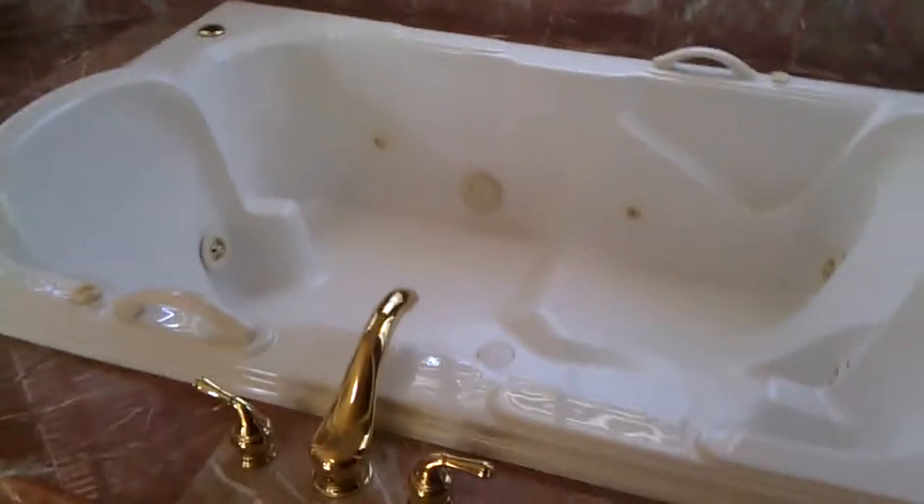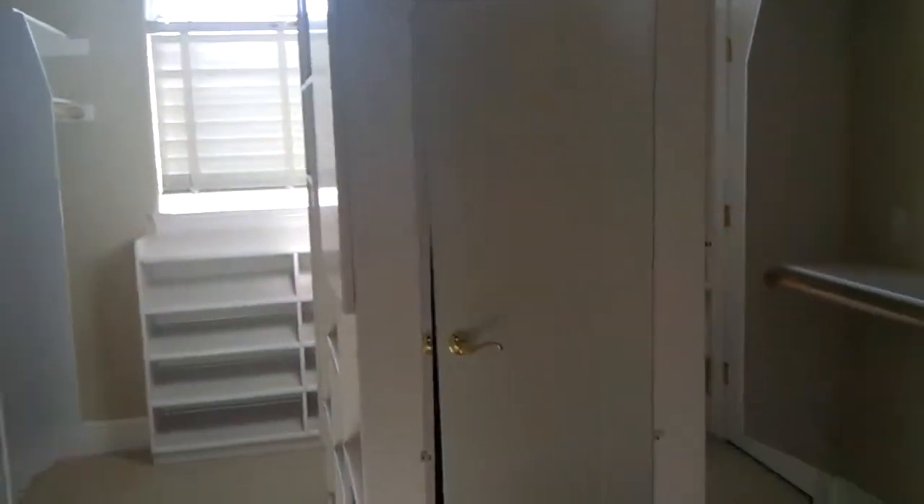I mean, this thing — you could probably fit two to three people in here. It's a very nice tub. It has a very awesome shower too, with small cabinetry and stuff. And the master walk-in closet is freaking huge.